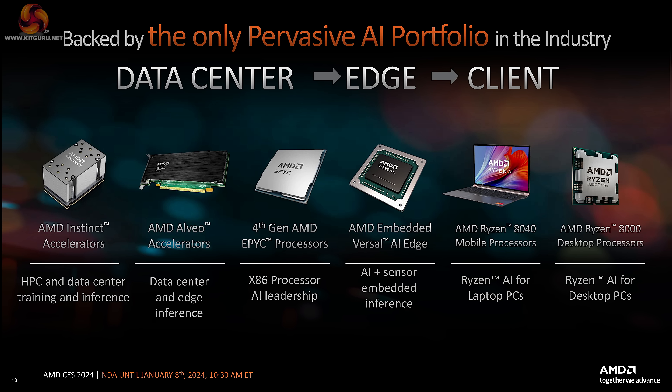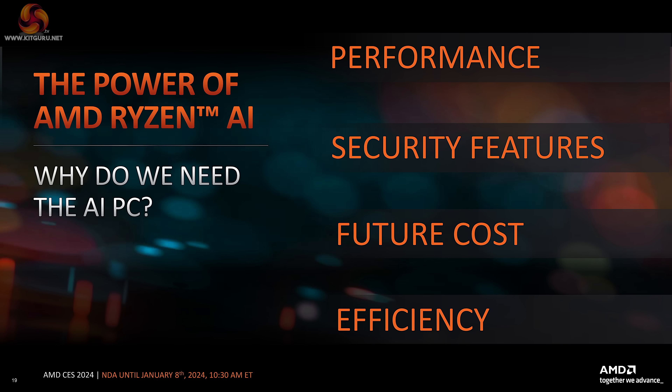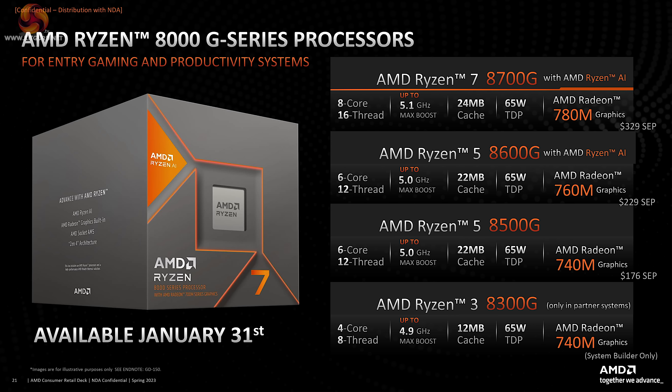AMD is also talking about the fact they have an AI portfolio. Quite what the AI core is doing in this APU is a bit of a puzzle at the moment. AMD addresses this point — why do we need the AI PC? It's for performance, security, future cost, and efficiency, which arguably means that every existing processor is now behind the times. And we see they have a lineup of four models in the 8000G series.